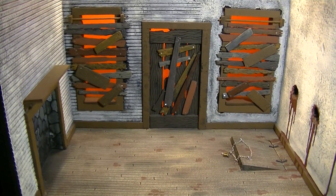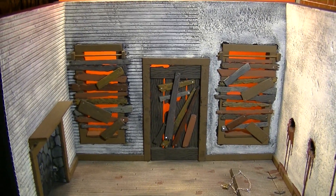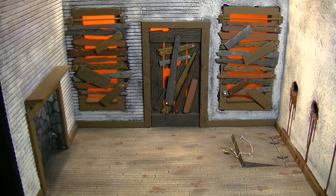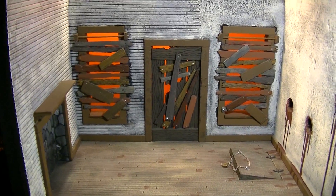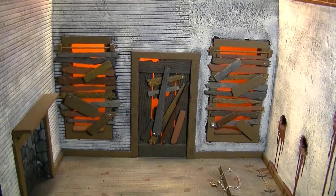Ash is the main character from the Evil Dead series. It's an Ash figure by NECA, so they're a little bigger than the normal scale. I normally work in 1:12 scale, 6-inch figures. This is for a 7-inch figure, so the doorway had to be a little bit taller, as did the windows.